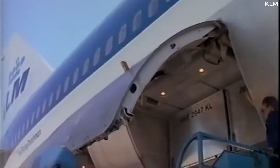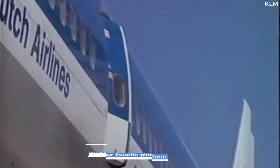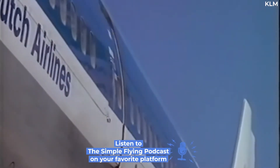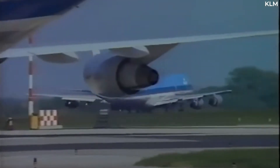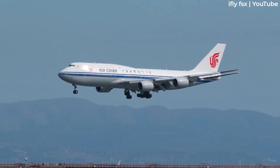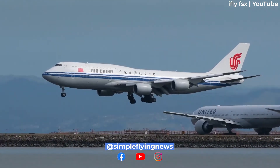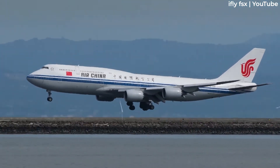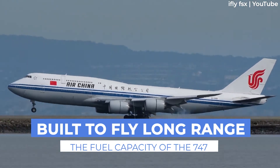The Boeing 747 is one of the most recognizable airplanes in the world. Its long-range and high passenger capacity allowed airlines to open up new and previously unserved direct routes worldwide. The aircraft continues to fly on some of the longest routes in the world, carrying with it thousands of gallons of fuel to keep it aloft. But exactly how much fuel is this? Let's find out.